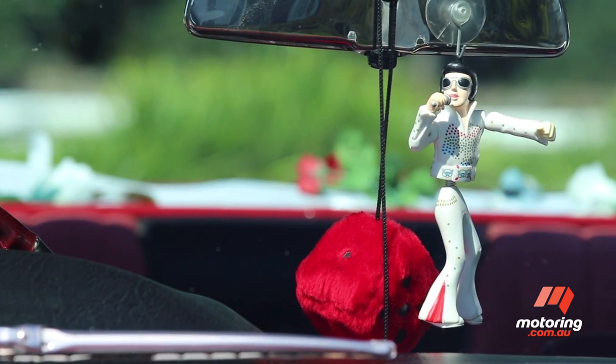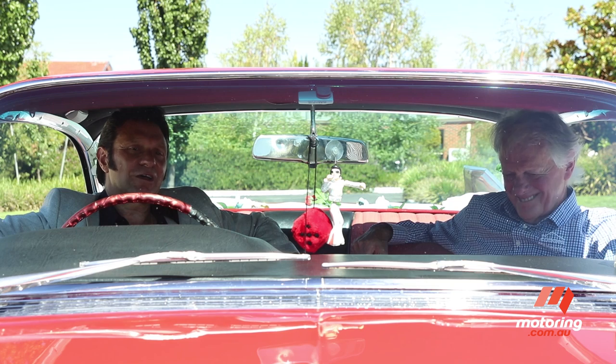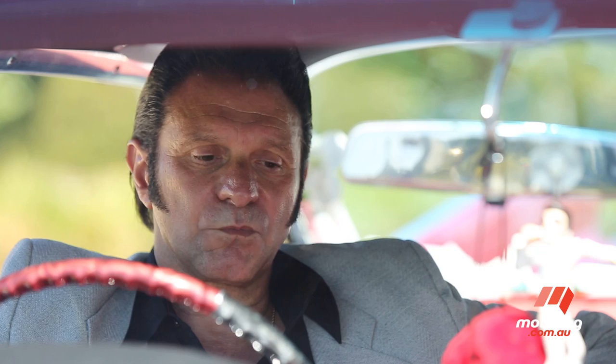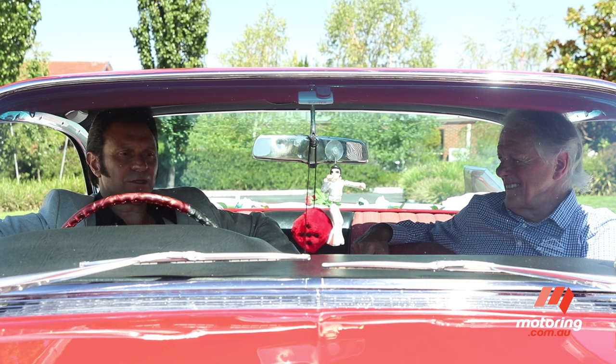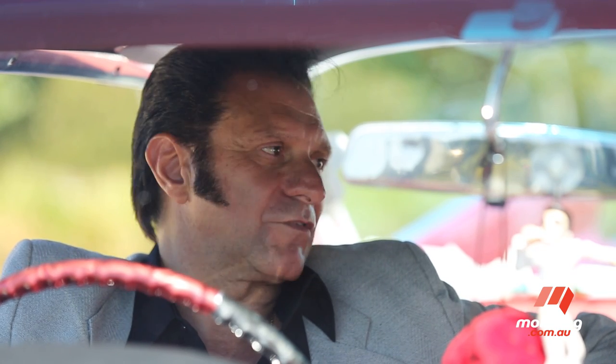Tell us about how the car is used these days. We now run a business called Cadillac Style. We utilise this '59 and our '55 Cadillac — we do weddings, debs, formals, and there's nothing quite like arriving at your wedding in a stylish Cadillac.